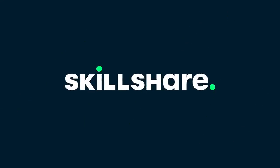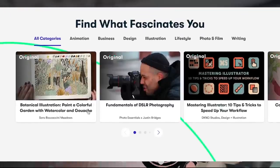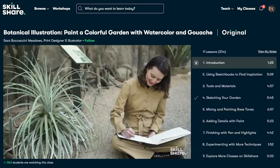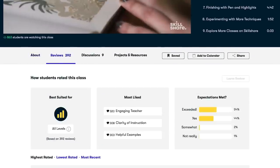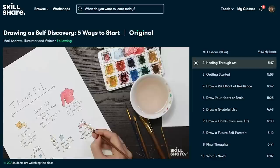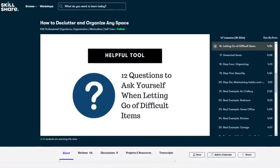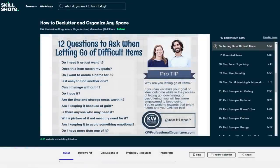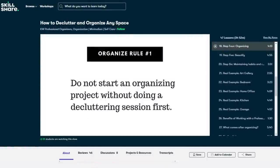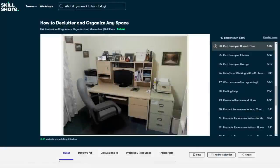Let's take a moment to talk about the sponsor of this video, Skillshare. Skillshare is an online learning community with thousands of inspiring classes for creators. You can explore new skills, deepen existing passions, and get lost in creativity. It's curated specifically for learning, meaning there are no ads, and they're always launching new premium classes. There are subjects like watercolors and graphic design to polymer clay and crochet. I recently came across a class by KW Professional Organizers. The first 1,000 subscribers to click the link in the description will get a one-month free trial of Skillshare, so you can start exploring your creativity today.